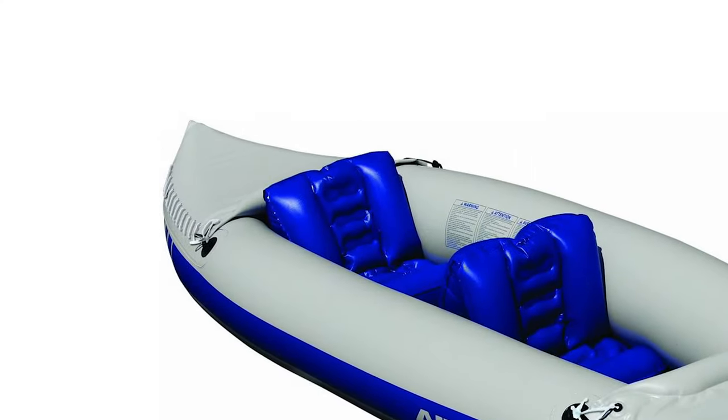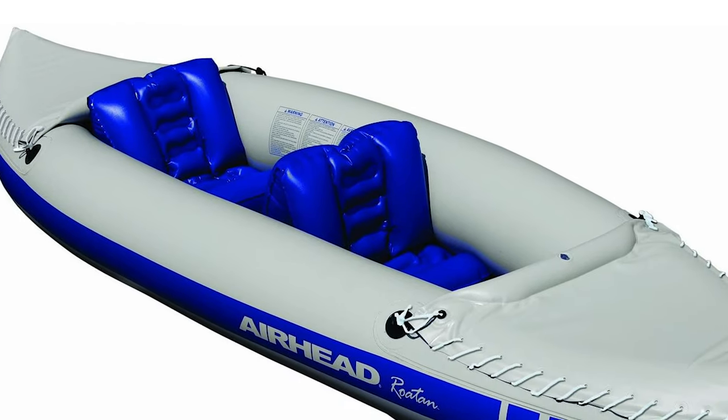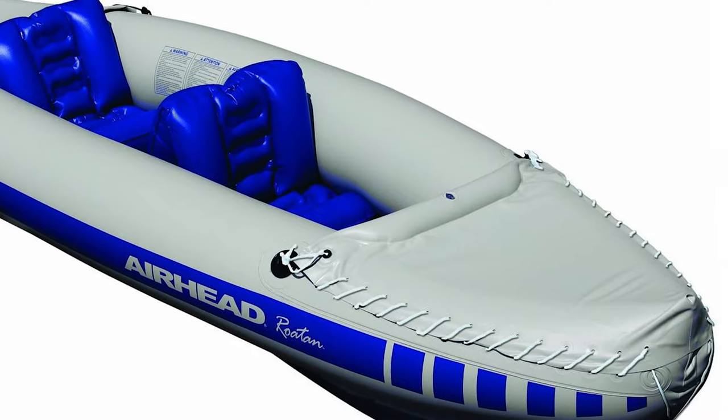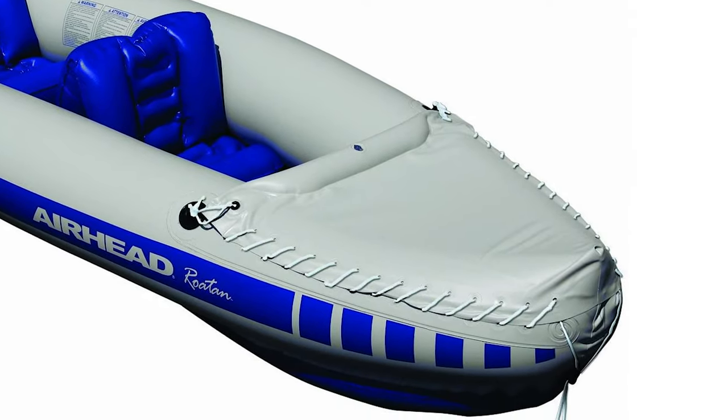Moreover, it is perfect for camping, vacationing, exploring remote areas, and cruising. The advantage of inflatable kayaks is that they are lightweight, compact, and more easily portable than rigid kayaks.